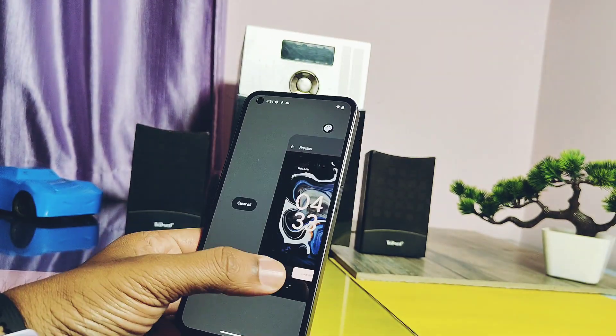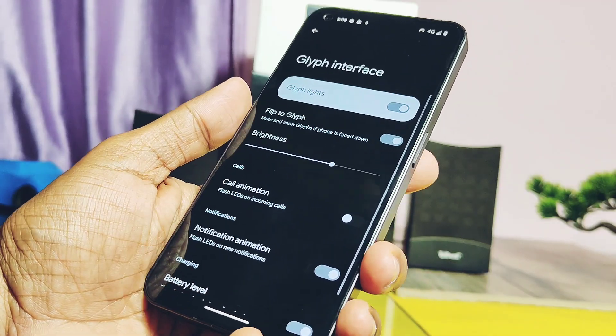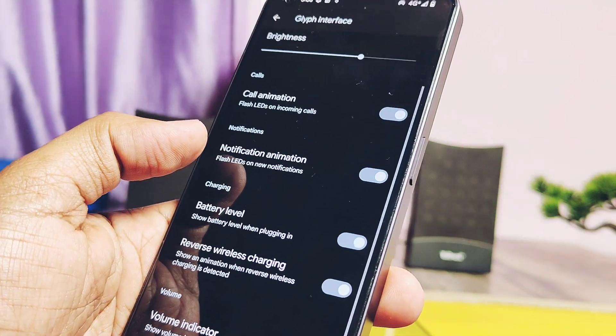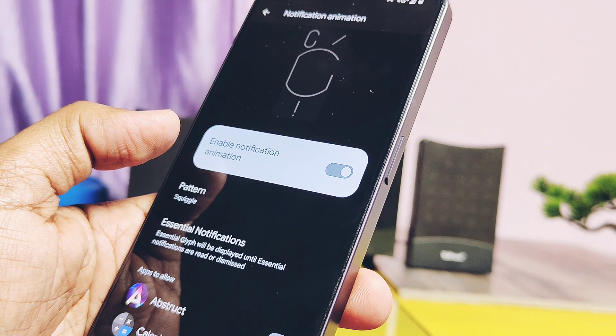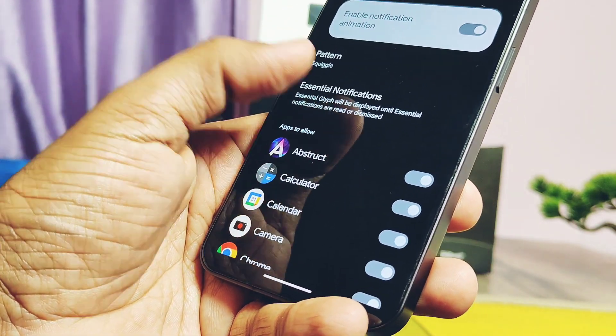All other stock Glyph features are available and working well in the ROM — Flip to Glyph, ringtones, notification sounds, battery level, wireless charging animation, etc. But now the PA team has added the new Essential Glyph feature, exclusively available in Nothing OS 2.0. With this option you can enable the Essential Glyph light for all stock and user applications.